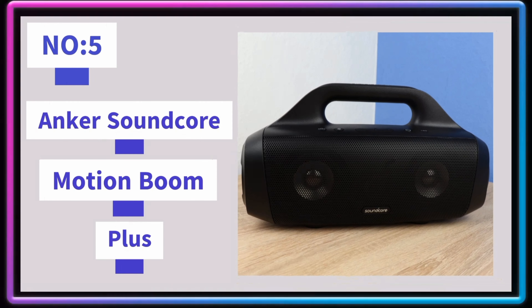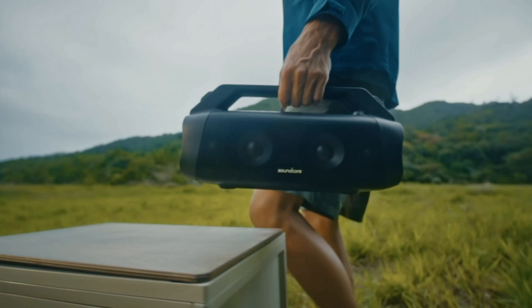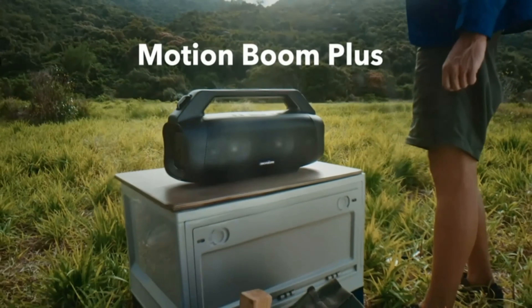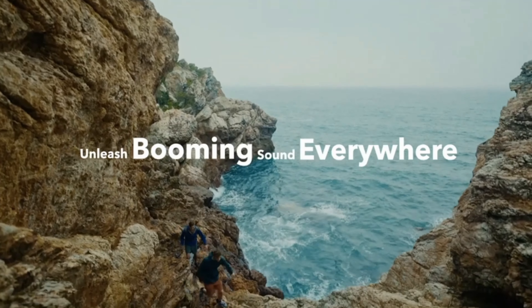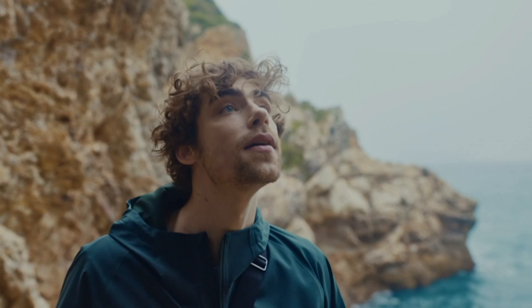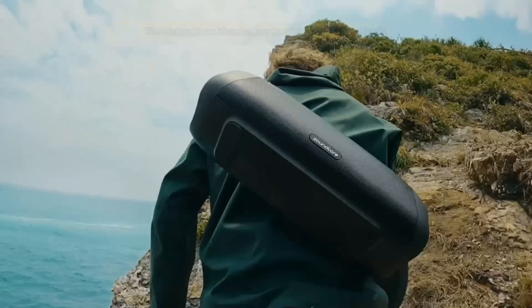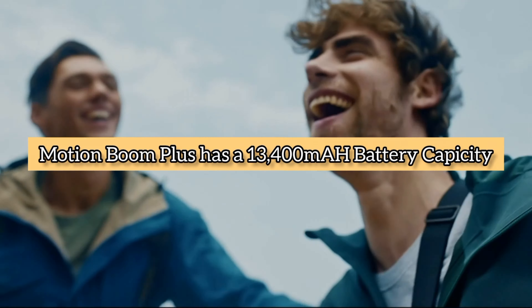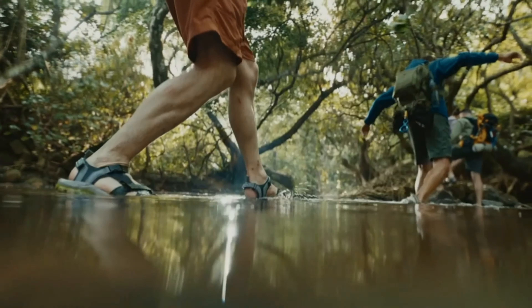Number 5: Anker Soundcore Motion Boom Plus. Enjoy 80W of body-shaking sound thanks to two tweeters and woofers. Soundcore's proprietary Bass Up technology intensifies a song's low frequencies in real time so you can enjoy music with thumping beats. The Motion Boom Plus outdoor speaker has a built-in handle and detachable carrying strap for great portability. It features a 13,400mAh battery capacity that enables non-stop music all day long.